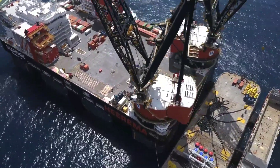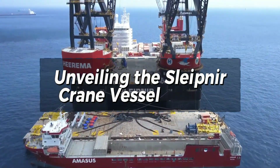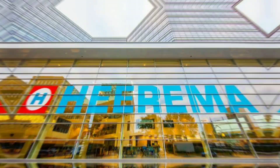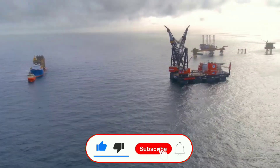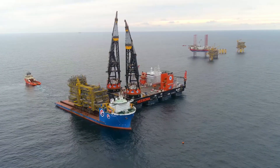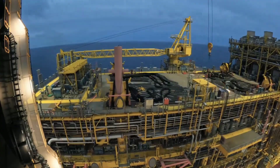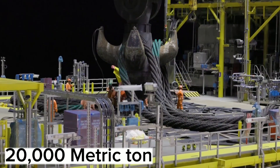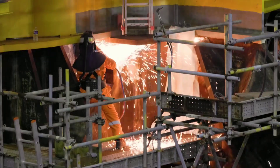Unveiling the Sleipnir crane vessel: Sleipnir is a colossal crane vessel owned by Heerema Marine Contractors, one of the world's largest offshore construction companies. It measures a whopping 220 meters long and 102 meters wide, equivalent to the size of six Olympic swimming pools. Sleipnir is also equipped with two cranes that can lift up to 20,000 metric tons, making it the most extensive and most potent crane vessel in the world.